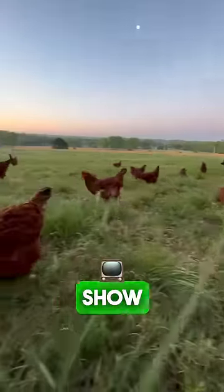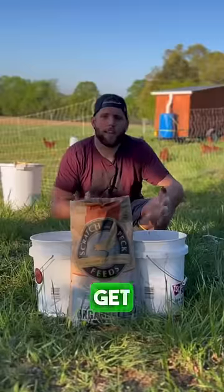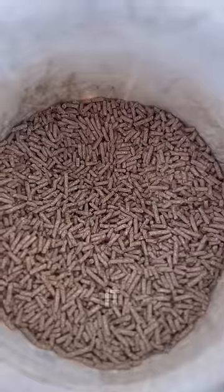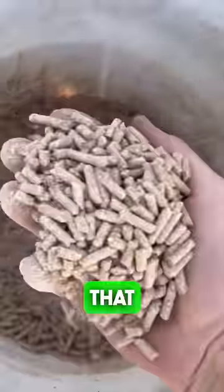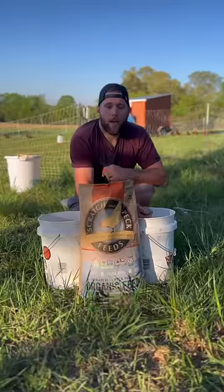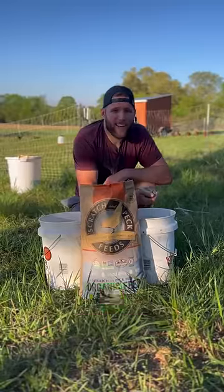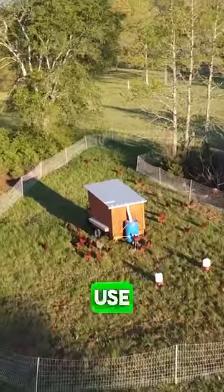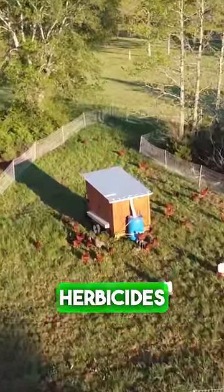The first feed I have here is going to be your cheapest option. It is a standard pelleted feed that you can get from a main box store. It's conventionally grown and the main products you're getting in it are wheat middlings and ground corn — all of it grown with heavy use of pesticides and herbicides.